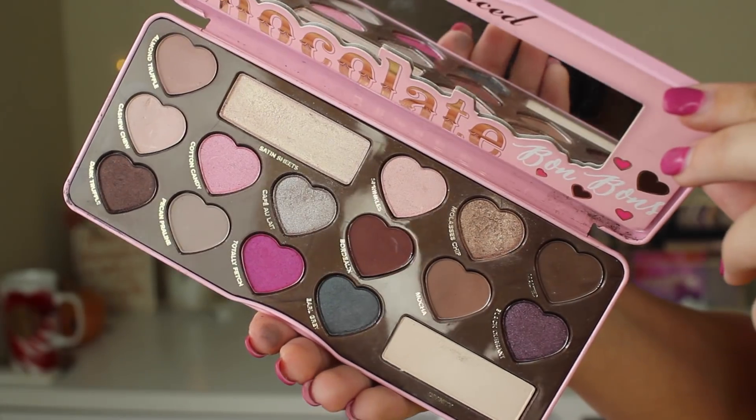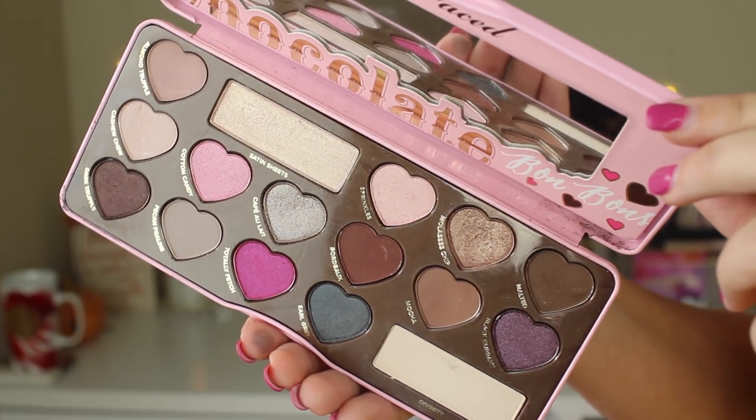The next palette is the Too Faced Chocolate Bon Bons. I just got this — it was actually my mom's, and I asked if I could have it for this video, which was nice. But I'd have to say this is probably my least favorite out of the four. Number one, the packaging drives me nuts — these three eyeshadows always fall out. Luckily they're magnetic so it's not a big deal and I can glue them back, but they're just not secure at all.